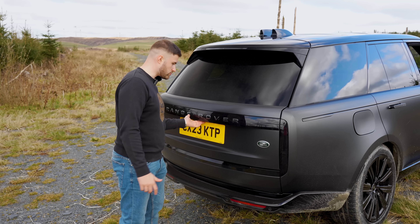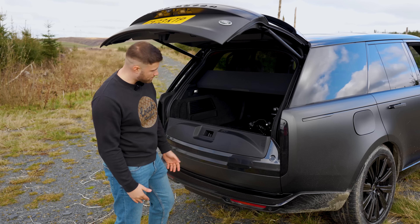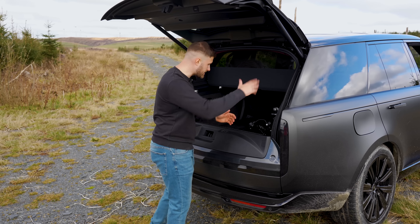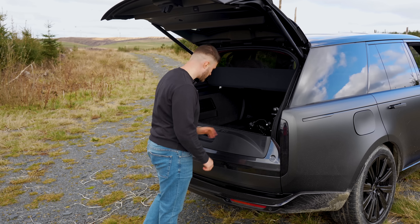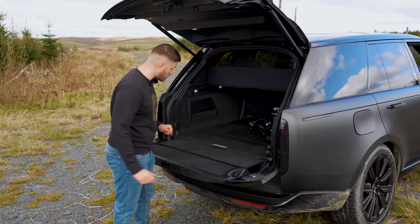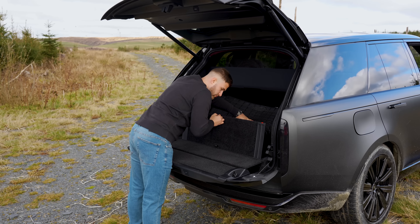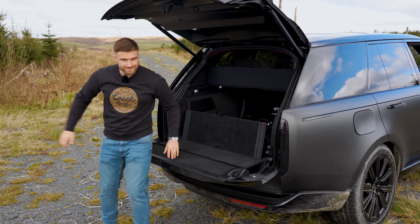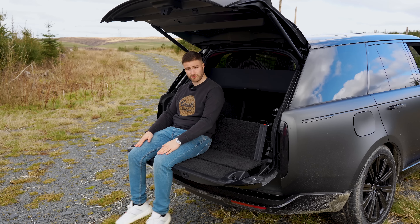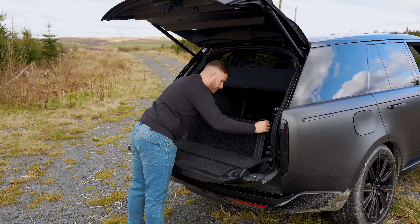Looking into the boot, Range Rover has kept the traditional split tailgate. There's 835 litres of storage with the seats up, and seats down gives you a further 1,000. Drop the tailgate down and here comes something brand new to the Range Rover — I now have a seat on this. That's pretty cool. As it goes down, I pop it all the way back down.